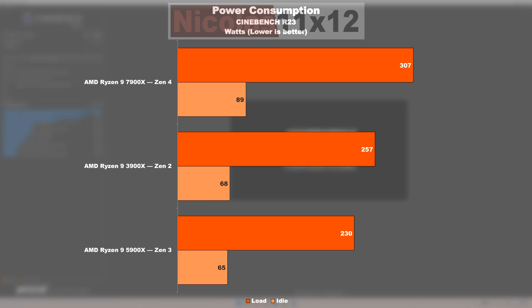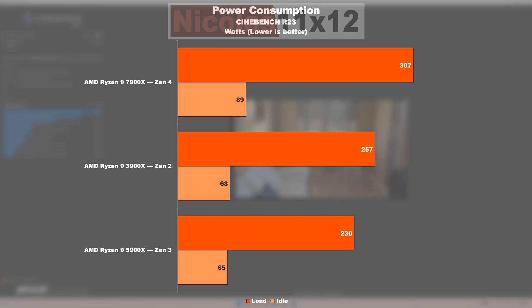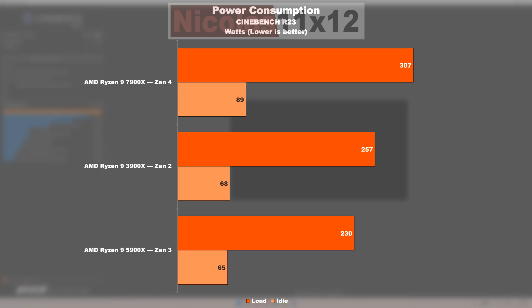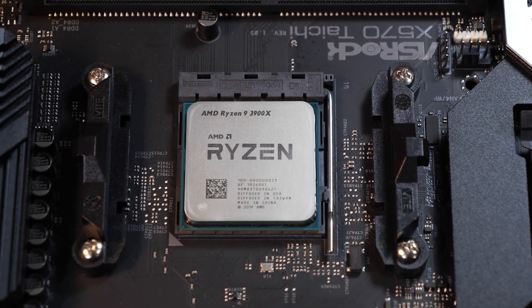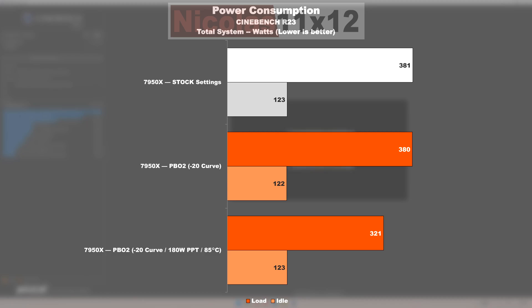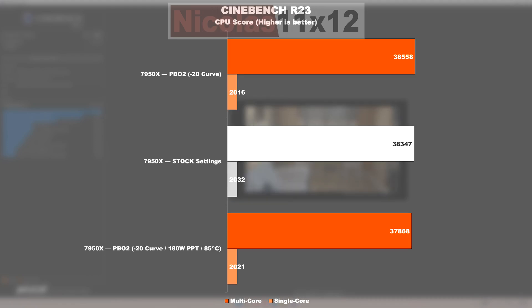There are quite the differences noticeable in power consumption and temperatures, not necessarily in a positive sense. The most power efficient one out of the bunch appears to be the 5900X based on Zen 3 — its predecessor the 3900X draws about 12% more power at full load. Compared to the 5900X, the new 7900X unfortunately consumes 33% more power. The idle power draw between Zen 2 and 3 remained the same, but Zen 4 while idling is consuming 37% more power. Given the exact same core and thread count across all three CPUs, it's somewhat disappointing. That said, there is headroom for optimizations — even with the 7950X flagship I successfully managed to lower its power draw without losing any noteworthy performance.